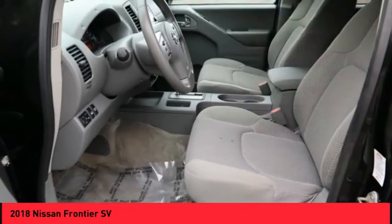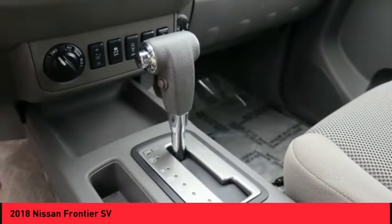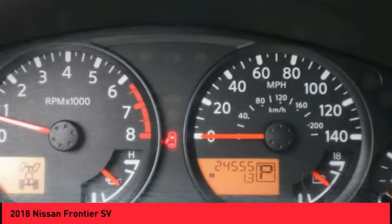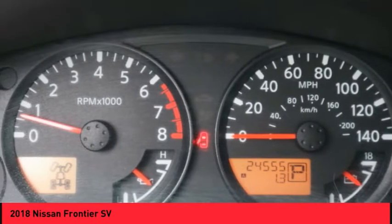Power Brakes, Electronic Messaging Assistance with Read Function, Electronic Messaging Assistance with Voice Recognition, Cruise Control, Child Safety Locks. Come take a test drive today!